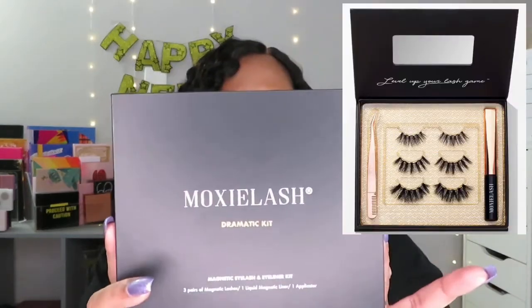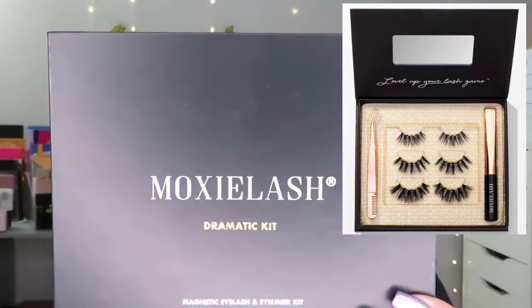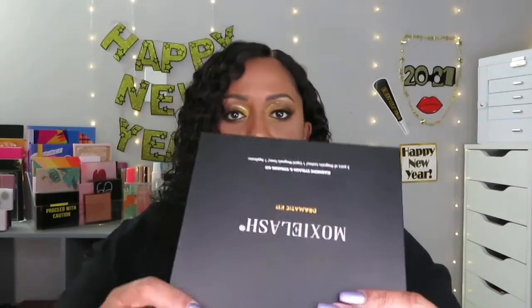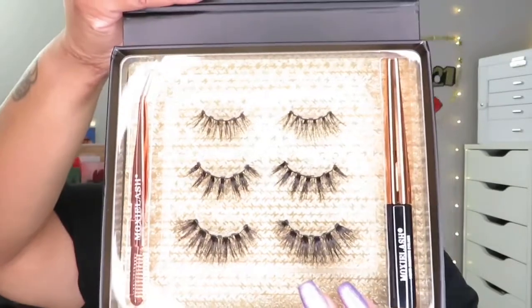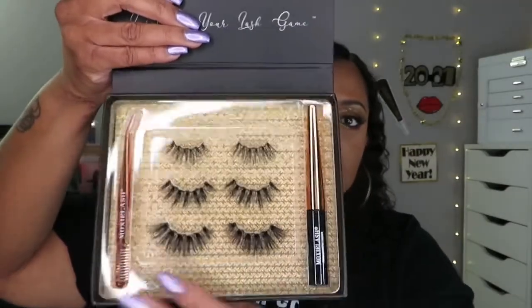The last one is fairly new to me. I was on Instagram and this popped up, so I decided to look them up. Now these are the Moxie Lash — I did get the dramatic kit because your girl is dramatic. This one comes with three pairs of magnetic lashes, the liner, and an applicator. Very pretty packaging. I'm glad that it comes with a tool.